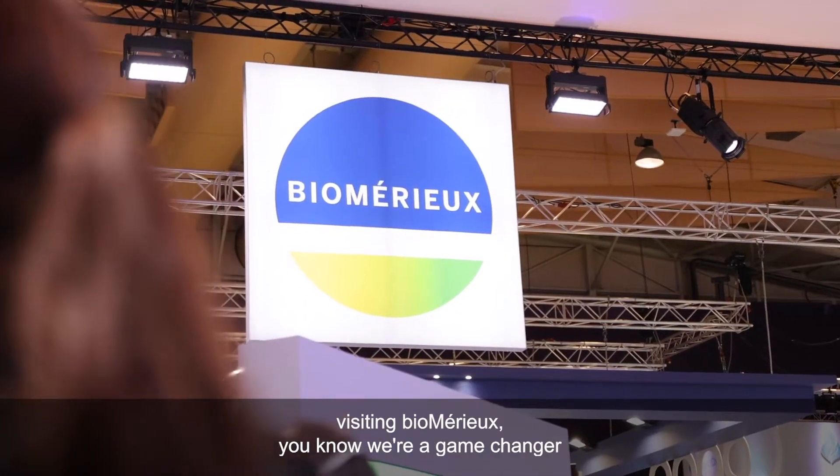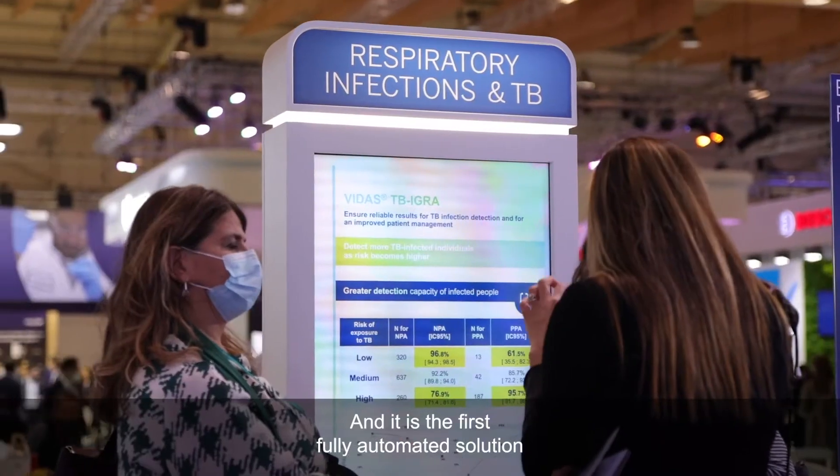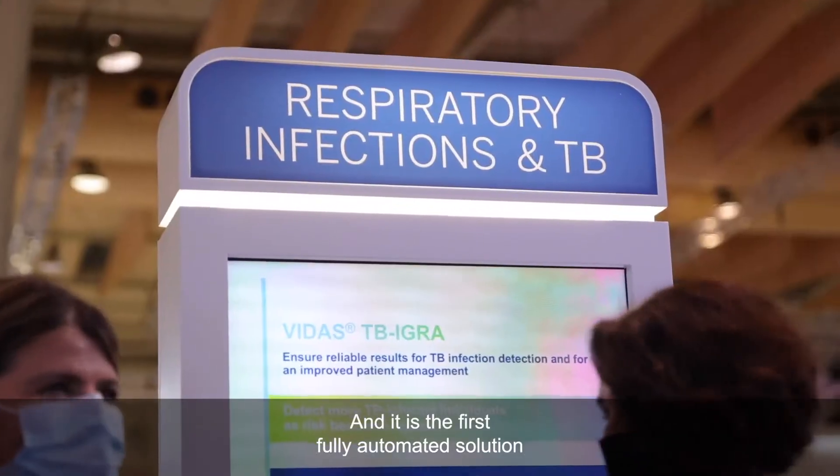When customers are visiting Biomayor, we are really a game changer and we are standing out because we are promoting an excellent solution for TB infection detection — that is the Vita's TB-IGRA solution, and it is the first fully automated solution for TB infection detection.